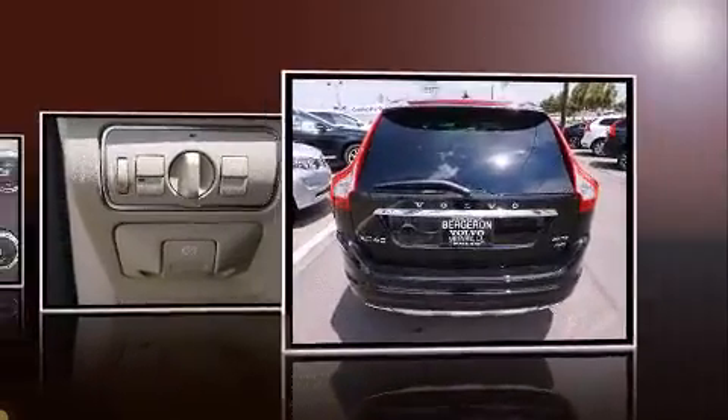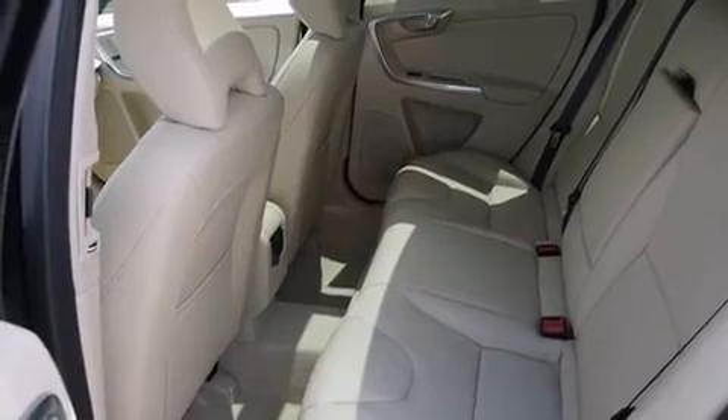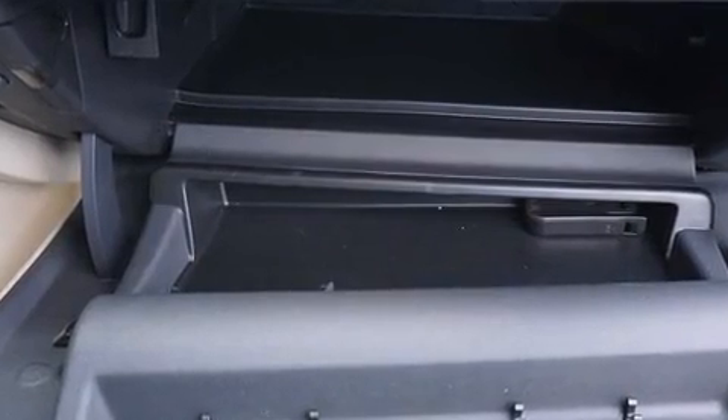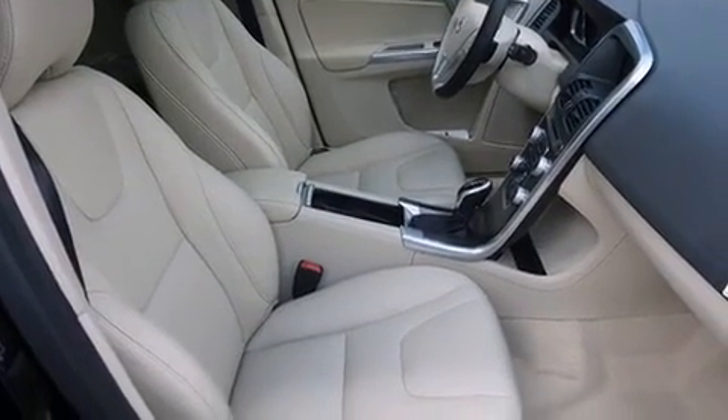Volvo prioritized fit and finish, as evidenced by leather upholstery, a rear window wiper, a power seat, lane departure warning, blind spot sensor, and seat memory. For drivers who enjoy the natural environment, a power moonroof allows an infusion of fresh air.